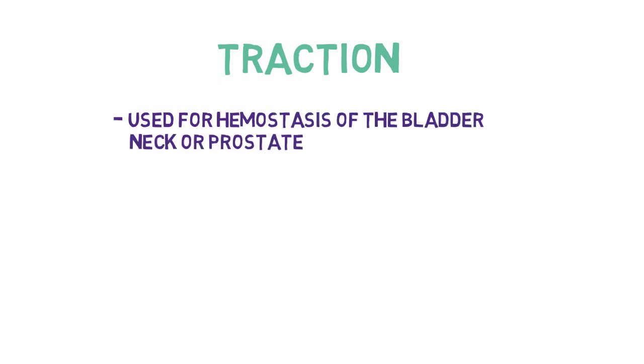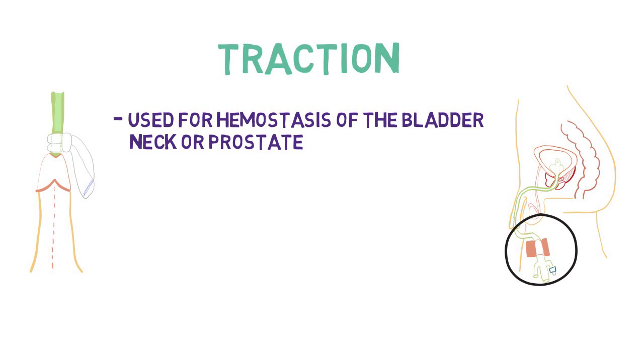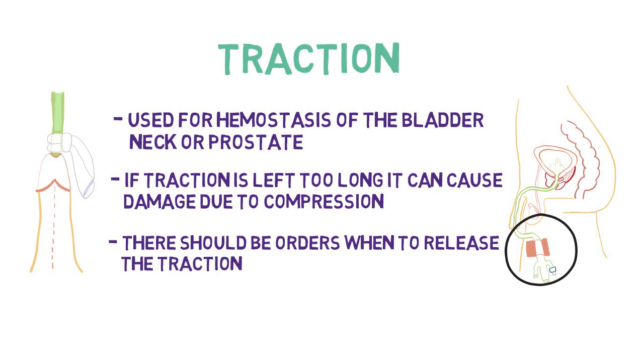Traction on a urethral catheter. Just like applying pressure to a scrape or cut has a hemostatic effect, the same principle applies to the bladder neck or prostate. Most often post-operatively, some urologists will put a catheter under traction. This is achieved by using pink waterproof tape and securing the catheter to the leg for a mild amount of pull, or by tying a knot around the catheter with a sponge to cinch up the desired amount of traction. Urethral traction should not be left for longer than eight hours, as this could cause compression to structures and decrease blood supply. It is important to know when traction was first applied and when it needs to be released.